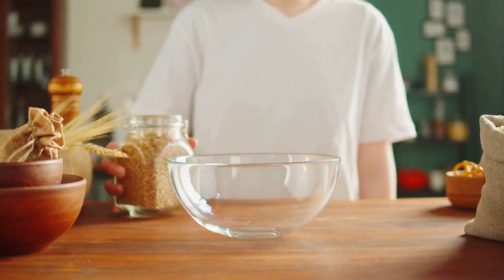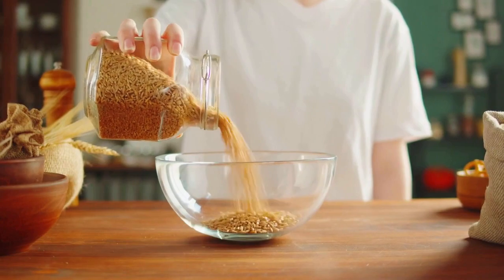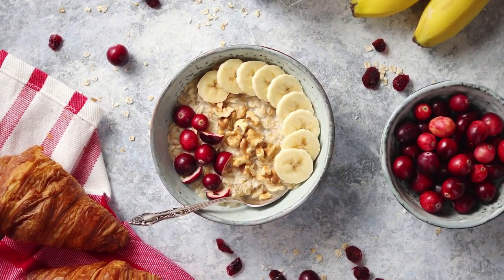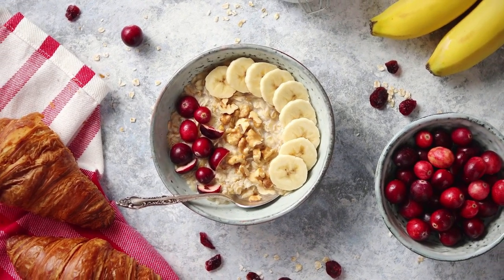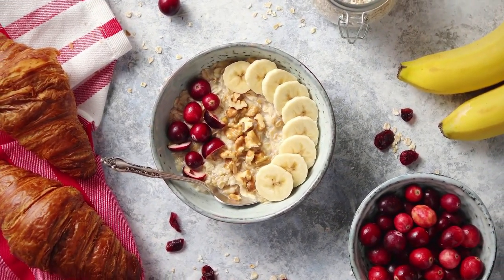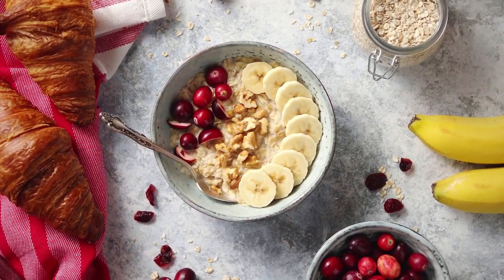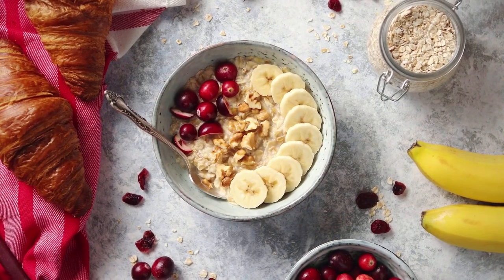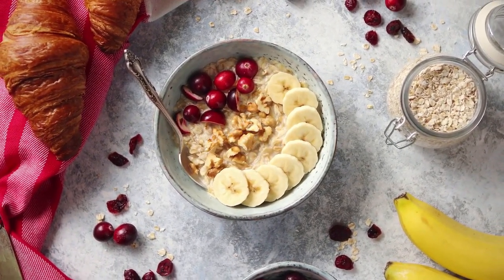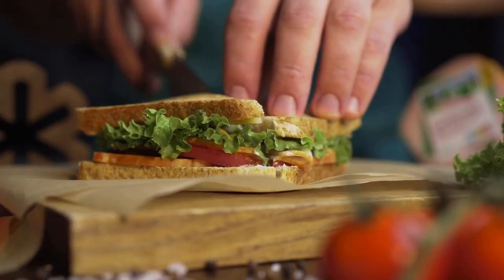Whole Grains: Whole grains such as oatmeal, brown rice, and whole wheat bread are high in fiber and nutrients that can help improve cholesterol levels and reduce the risk of heart disease. A study published in the Journal of Nutrition found that people who consumed whole grains regularly had a lower risk of developing heart disease. Some ways to incorporate whole grains into your diet include making oatmeal for breakfast, using brown rice as a base for a stir-fry, or making a sandwich with whole wheat bread.